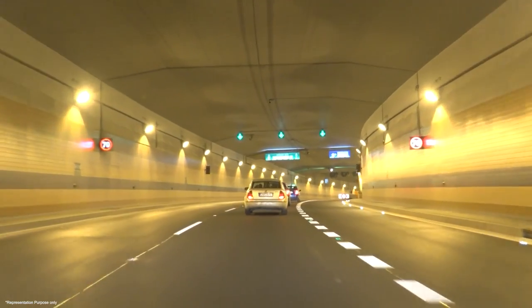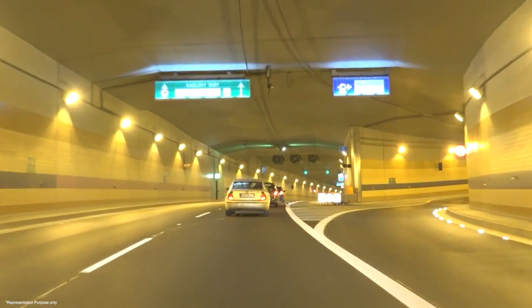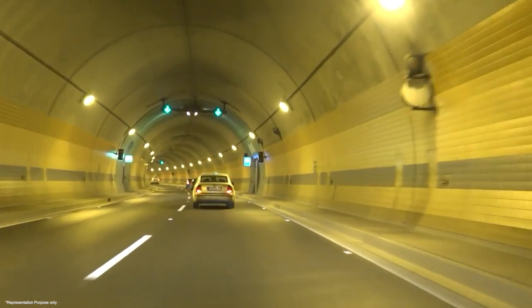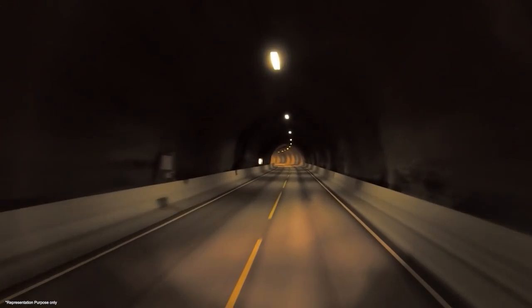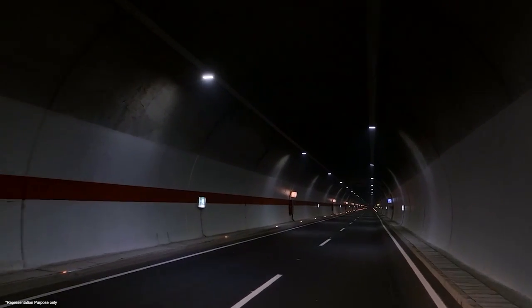The Mumbai Coastal Road project north will ease traffic congestion in Mumbai by constructing two parallel tunnels between Malad and Charcoal. These tunnels will reduce travel time and provide a direct link between Versova and Borivali. MEIL is creating these tunnel wonders that demonstrate the effectiveness of sustainable infrastructure development.